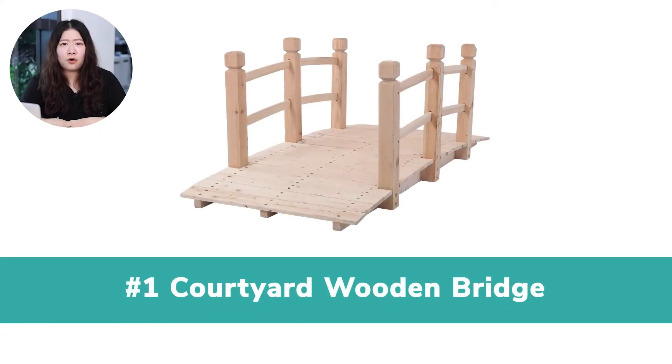We offer special discounts for this niche. Be sure to stick around until the end. Let's start. Number 1: Courtyard Wooden Bridge.